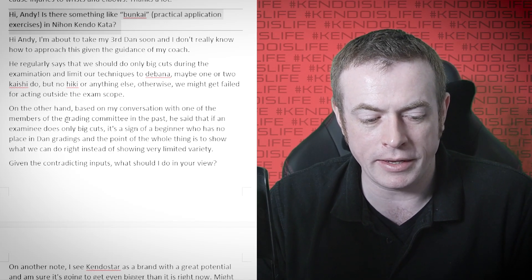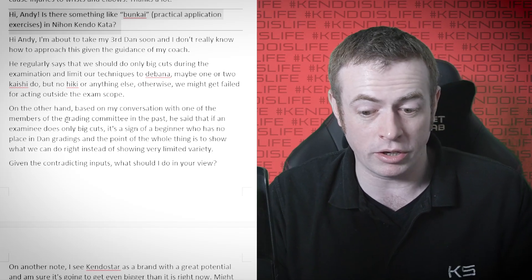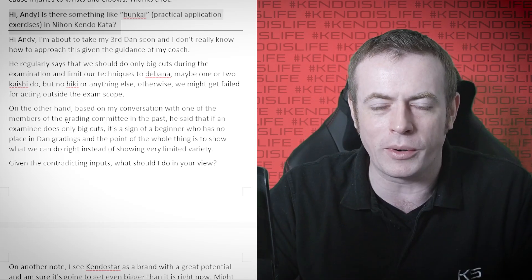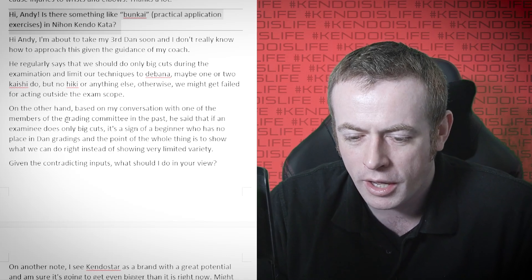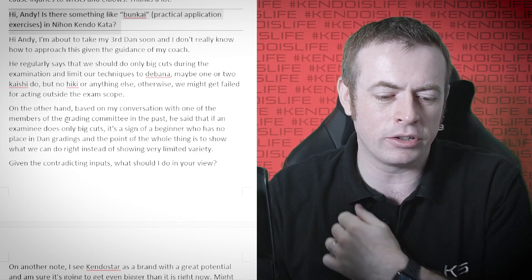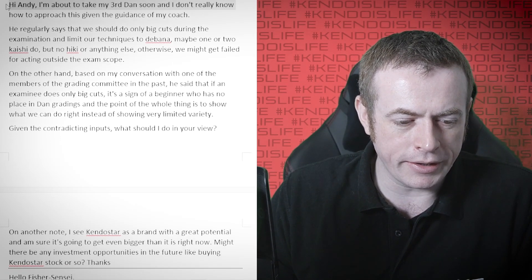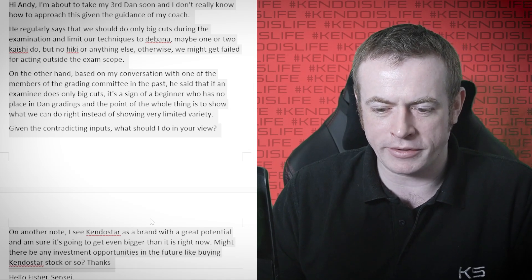Hi Andy — is there something like bunkai, practical application exercises, in Nihon kendo kata? Nope. It's just the Nihon kendo kata — there's nothing else. Obviously there's the kihon, bokuto ni yoru kihon waza keikoho, but there's not a different way to practice the kata. There's just the way to practice the kata. We don't need another way. You're not supposed to use the moves or the waza from the kata in your shinai kendo — that's not what they're there for. Kendo is not sword fighting. We don't need to learn the technical application of the waza in Nihon kendo kata — we need to learn about the theoretical application of them.